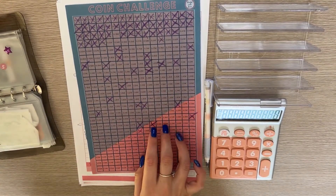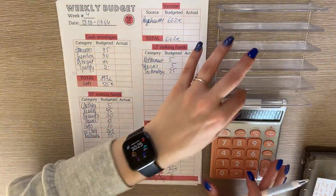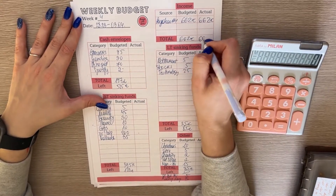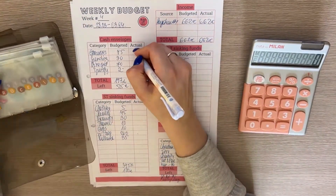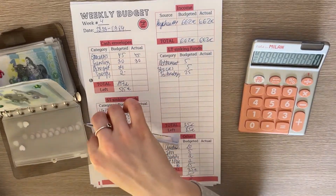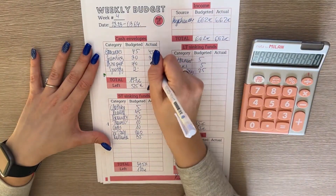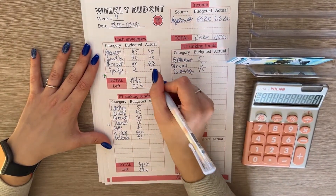That's another square off our coin challenge. Now let's close out the budget. The actual paycheck was 662 euros. Groceries — we spent everything, so that's 45. Spending is empty, so that's 30. Dine out has rollover and it has 2 euros left. So that means we spent 68. We did actually put 2 in Spotify, so the total was...